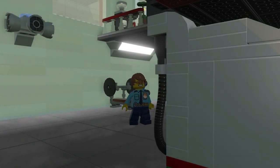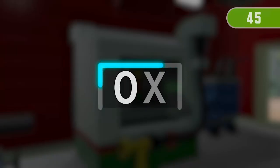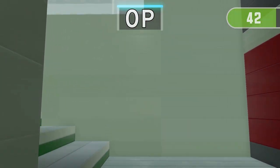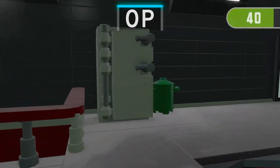Get ready for the next run! 3, 2, 1 — Find 3 things containing OP.